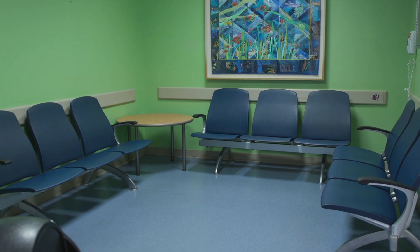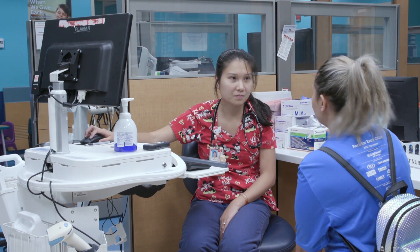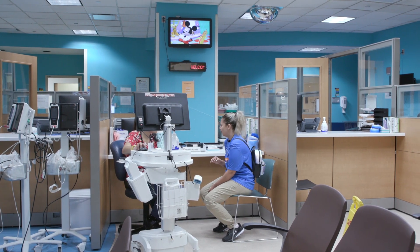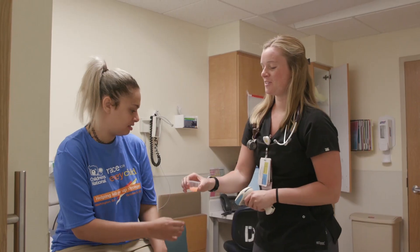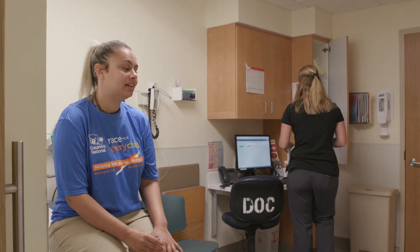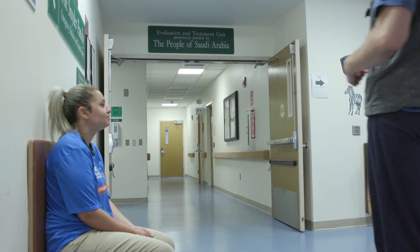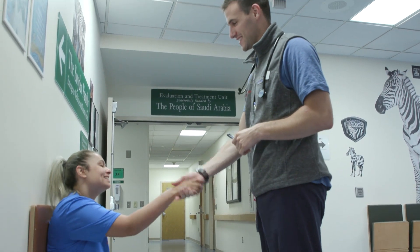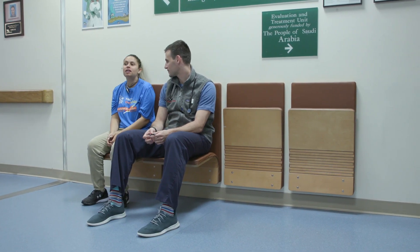In some cases, you will move into a room and meet with different levels of specialists to review the injury further. In either case, it is important to remember a few things. Each team member you meet with will ask you how the injury occurred to best assess the situation. Our team members are all working individually, and at each assessment they will need to hear the whole story.